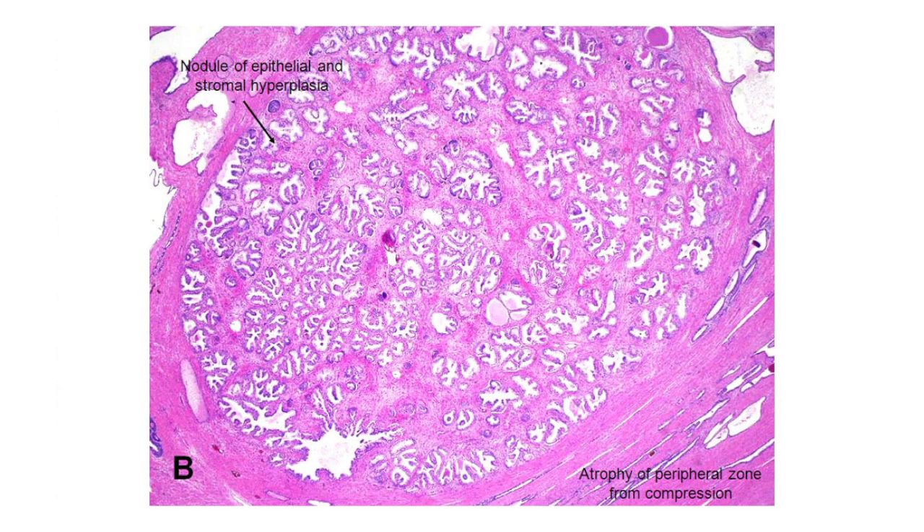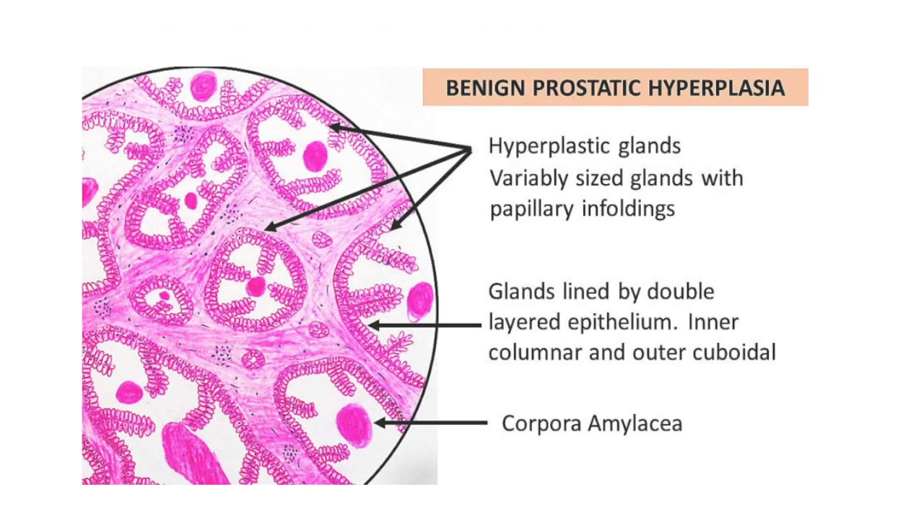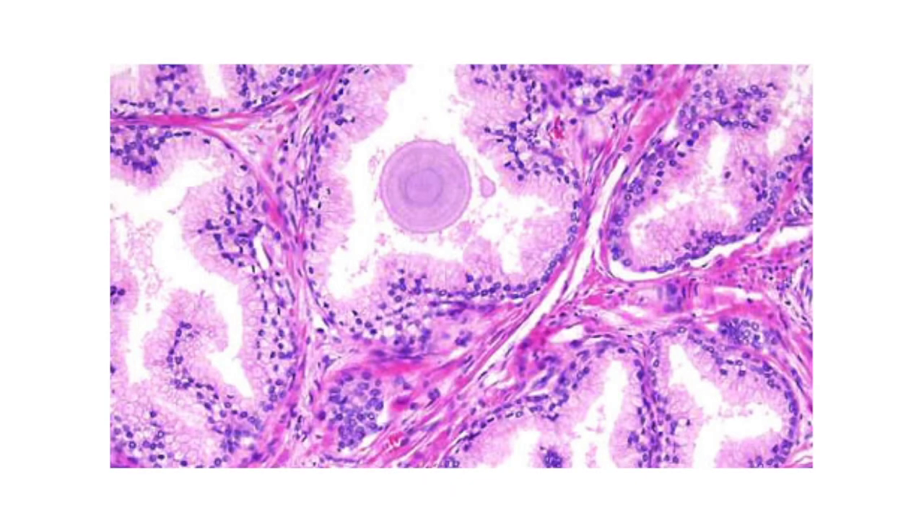Fibromuscular hyperplasia is the hyperplasia of the stroma, shown by aggregates of spindle cells and connective tissue. Some glands may also show highly eosinophilic — that is, pink-colored — condensed bodies containing carbohydrates, which may be simple and complex.